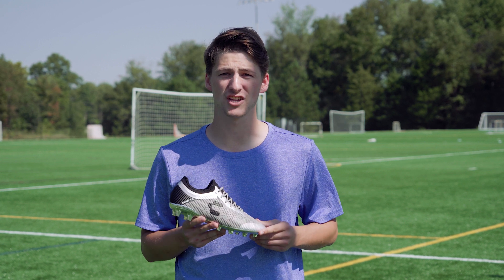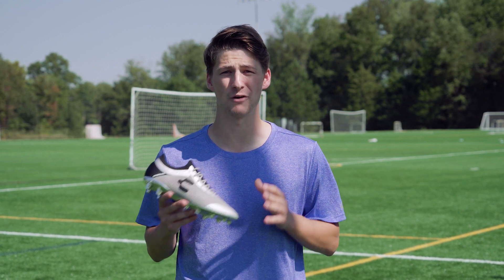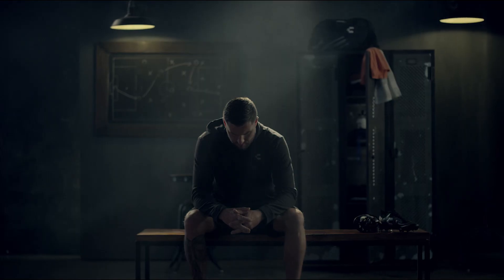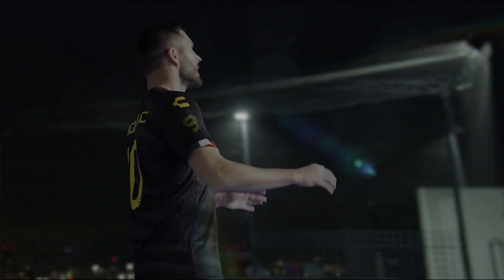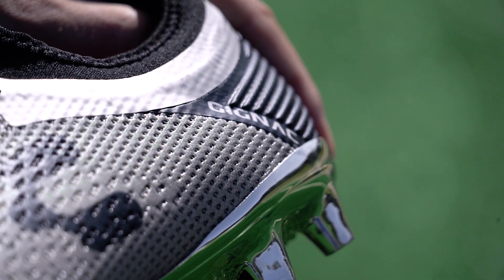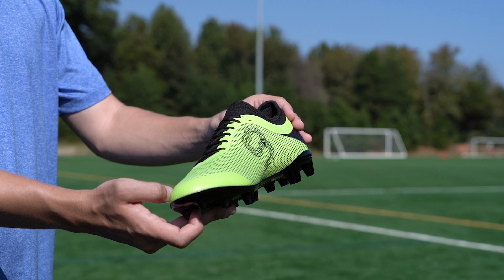Built to compete, the Charli PFX Gignac was designed for true game day warriors. André Pierre Gignac has lit up Liga MX with Tigres since 2015, becoming one of the league's all-time top scorers. Now the fearless French forward is lending his name to these new cleats from Mexican brand Charli. Let's take a closer look.